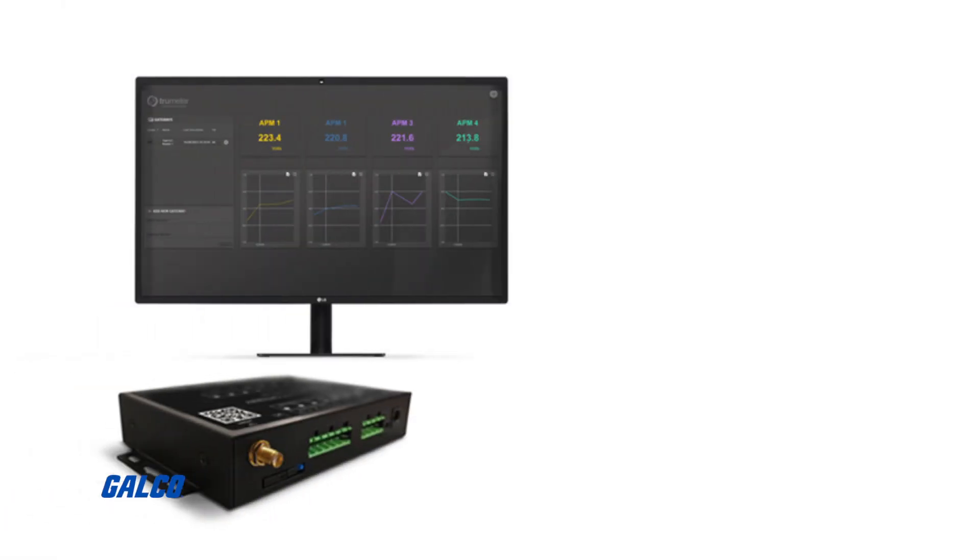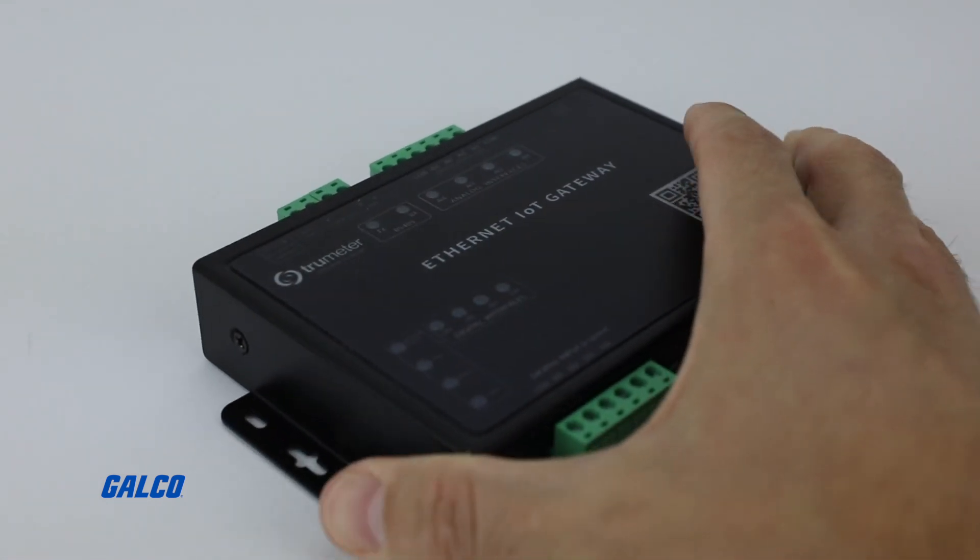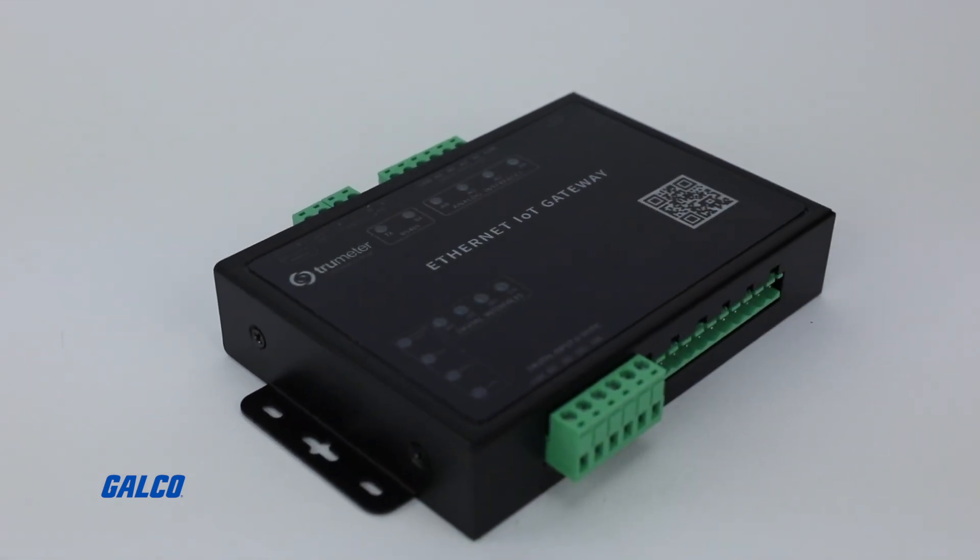The 4G cellular model, only available for EU and UK markets, comes with 24 months of cellular data. For more information on the APM IoT Gateway with TrueMeter Cloud, visit us at galco.com.